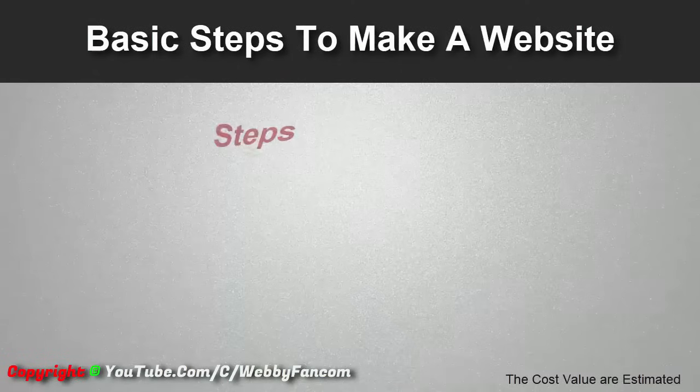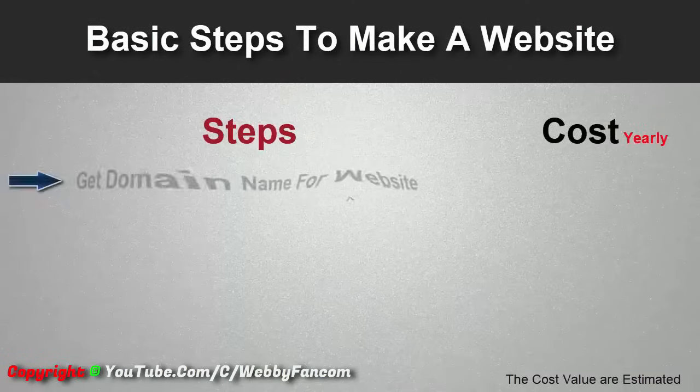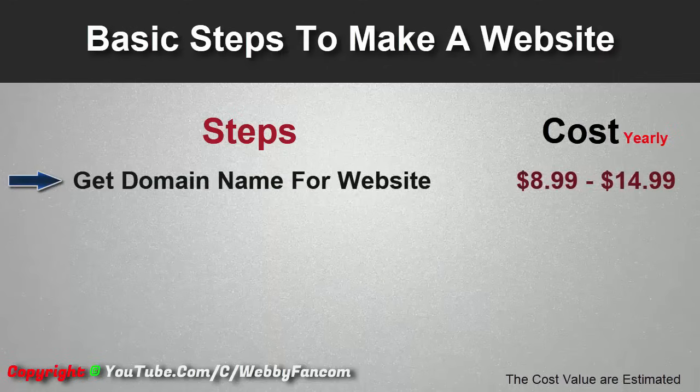Now I'll talk about the basic steps to create a website, and later on I'll show you how to earn from it. First, we have to get a domain name for our website. For example, Facebook has facebook.com, YouTube has youtube.com, and we have webifan.com — this is called a domain name, and it's our site's web identity. The domain name costs approximately $9 to $15 per year, and this is the only money we spend to make a website.